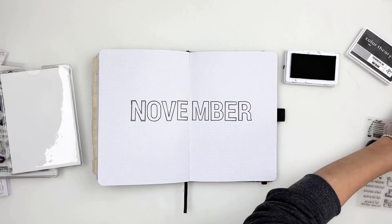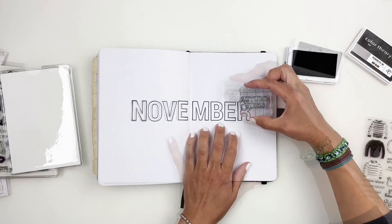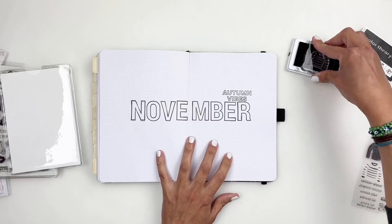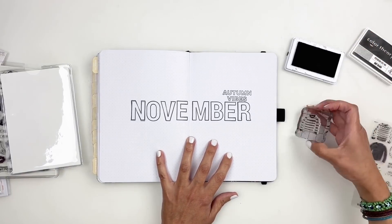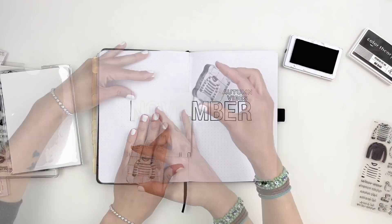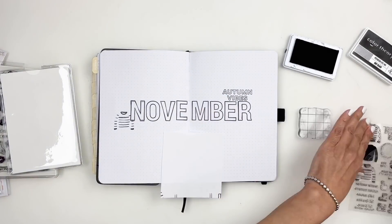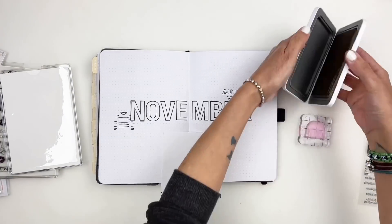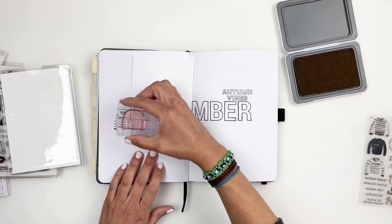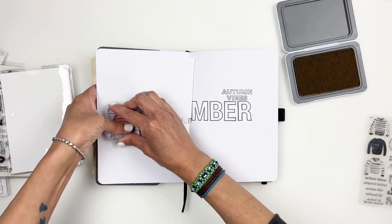Because I'm going for a fall look here, I decided to start with this beautiful stamp set from Studio Calico. It has some sweaters in there, it has some leaves — it's just such a cute stamp set. I'm going to stamp a few of those sweaters around my November and stamp a lot of leaves from other stamp sets. I love it when stamp sets have filler stamps because then I don't have to color things in myself.